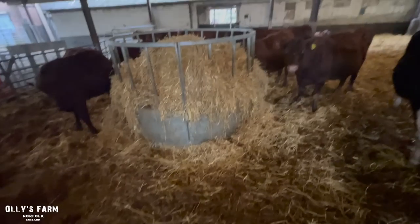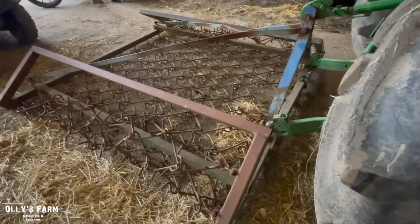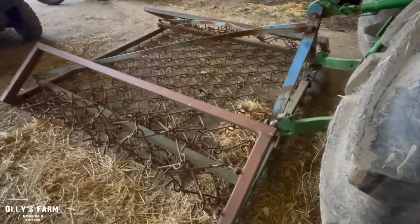I think it's time for another bedding session in here before long with the spreader bale or the Telehawk. We put these on the other day because we were going to go out and do the silage fields, but it's just been so wet we can't even get on the land.